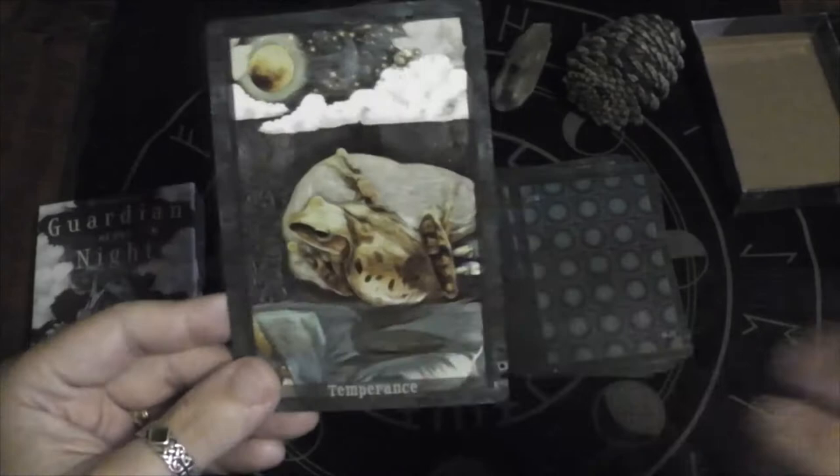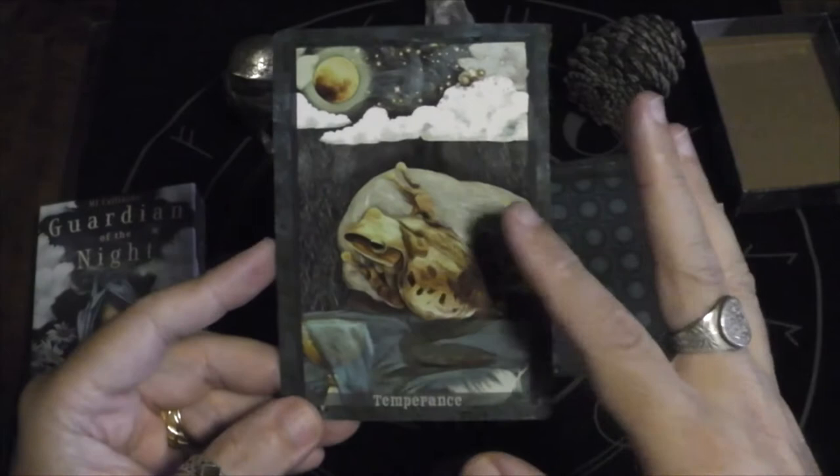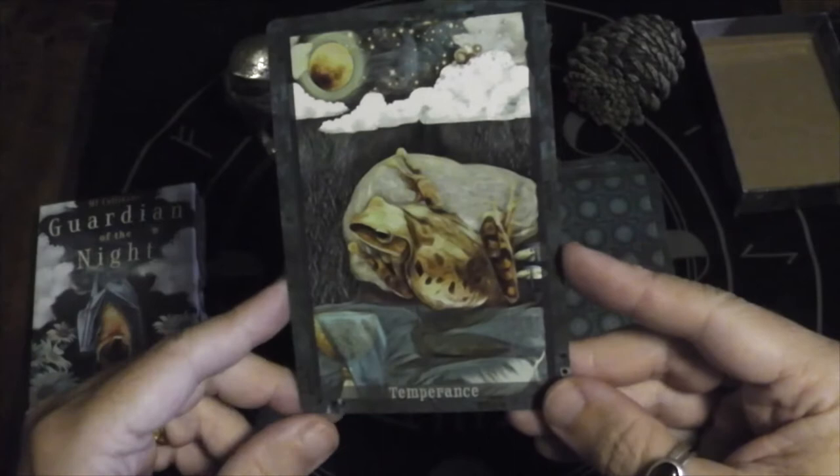Here we have Temperance — of course, it's a frog. One leg on land, one leg in water, and then there's the cup overflowing.